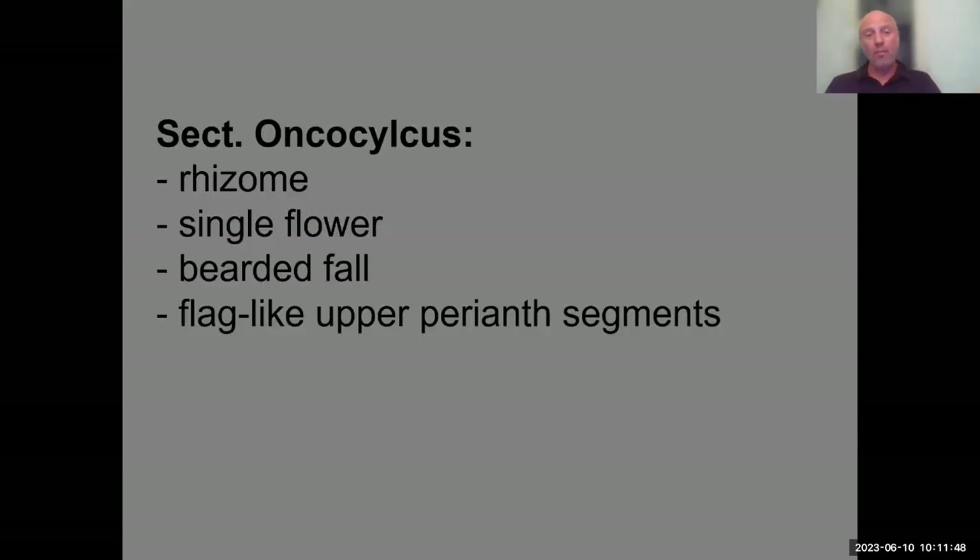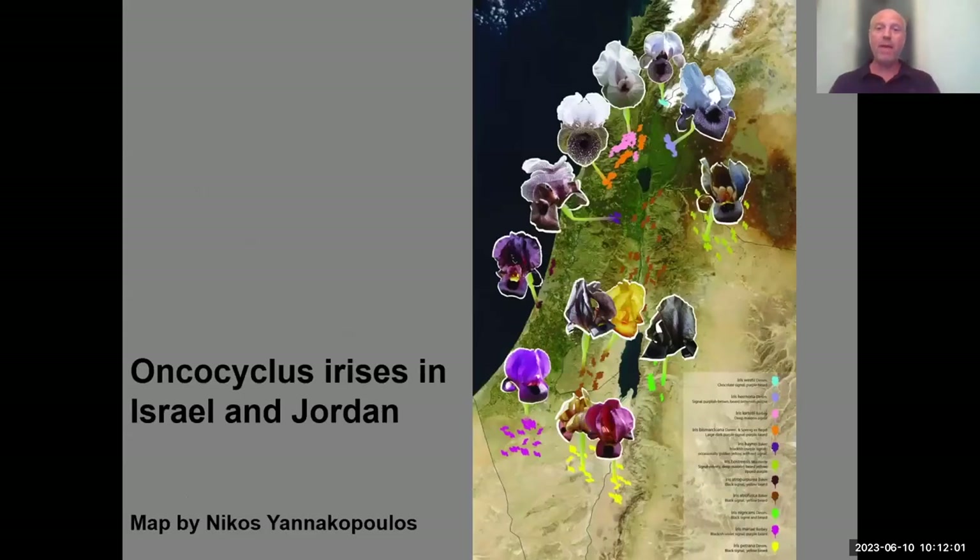Most of you probably know that Oncocyclus irises are rhizomatous plants forming clumps, with a single flower, bearded fall, and flag-like upper perianth segments. Here is a map showing all the species in our region. My Greek friend Nikos made a nice map with pictures of each, and you can see the patches showing the distribution of these irises in nature.